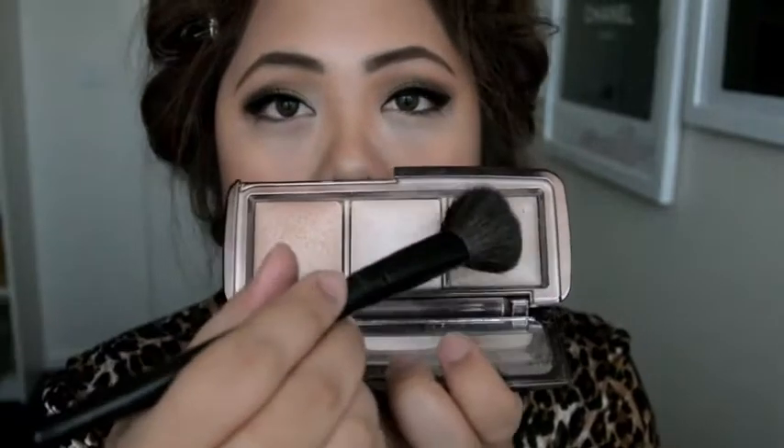Using the Coastal Scents Angled Brush, I'm using the Incandescent Light from the palette, and I'm going to use that to highlight my cheeks as well as my forehead, and a little under the chin — wherever light will hit my face.